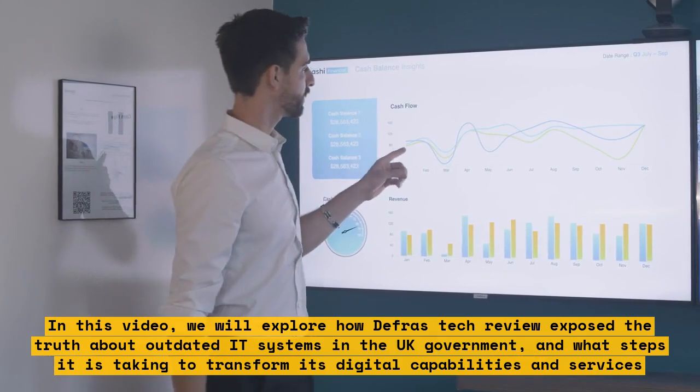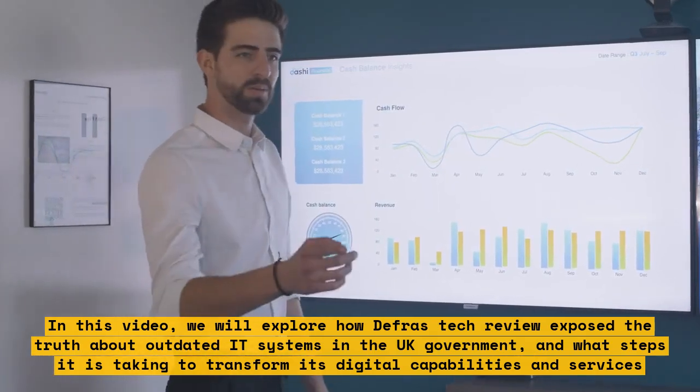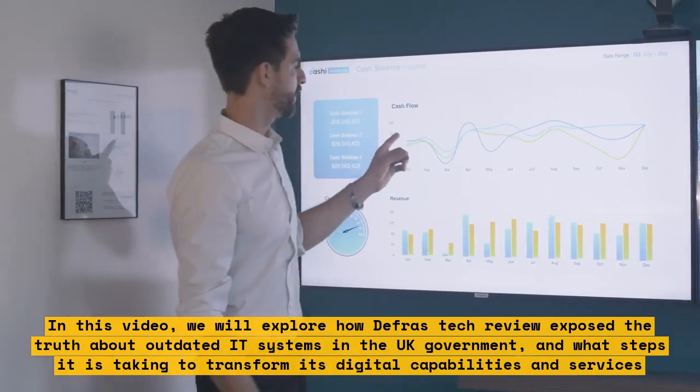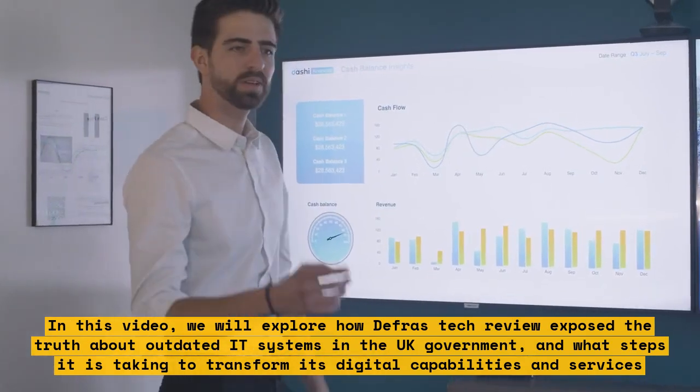In this video, we will explore how DEFRA's tech review exposed the truth about outdated IT systems in the UK government, and what steps it is taking to transform its digital capabilities and services.